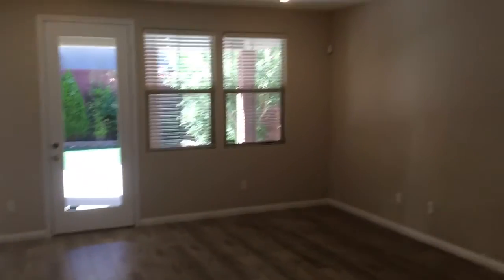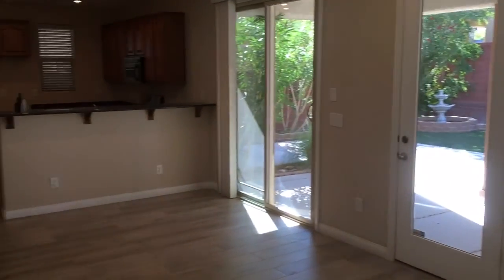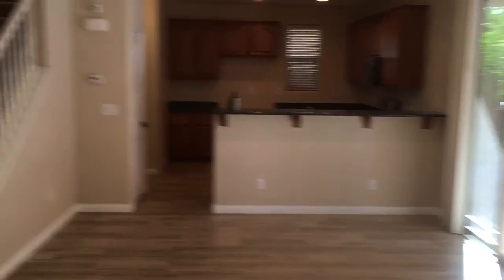Into the family room. The ceilings downstairs are 9 feet, which makes the room feel even bigger, which is nice. Ceiling fans are all on remote.